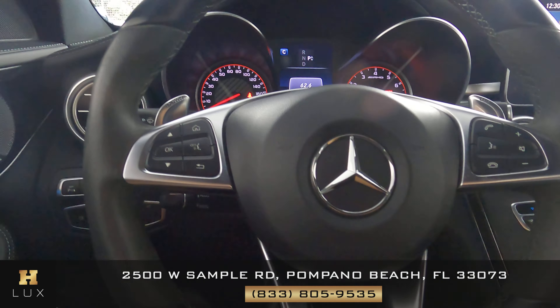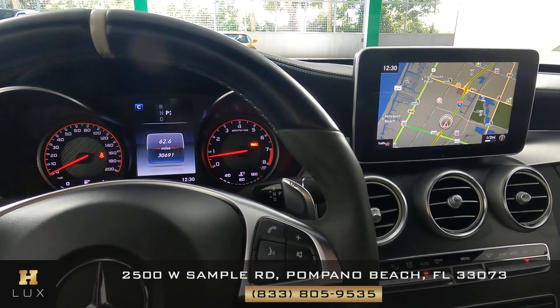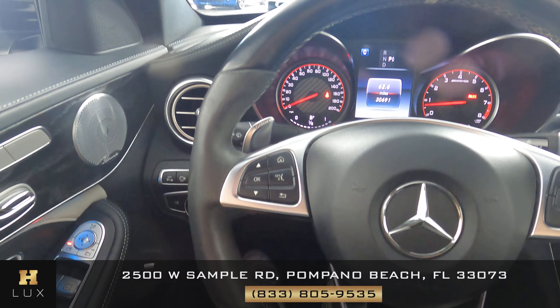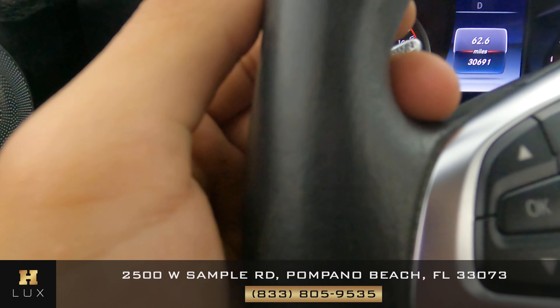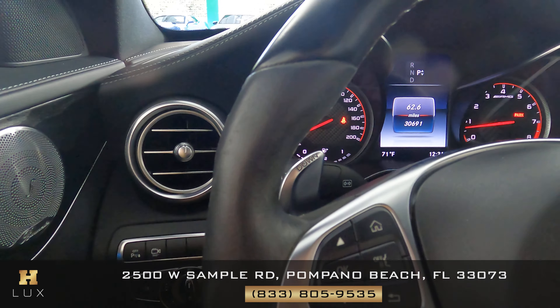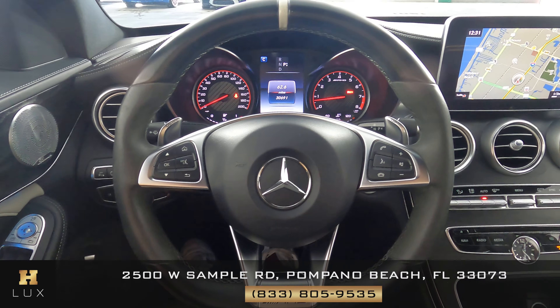Now I want to show you the condition of the steering wheel. We want to check if there's any scratches or any tears to the leather, anything at all — let's take a very close look. On this side of the vehicle there's just some minor wear and tear right here on this part of the leather, but it's very minor, you can barely notice it. However, everything else seems to be in perfect condition.